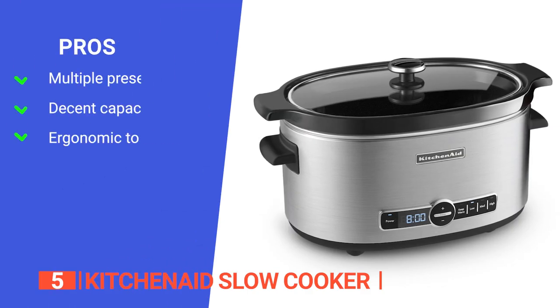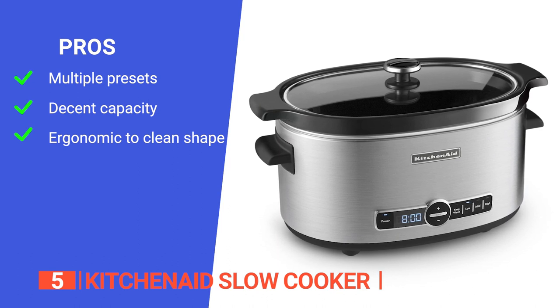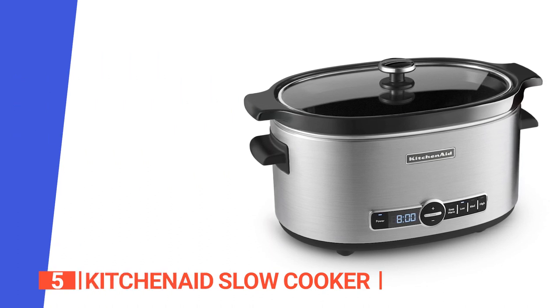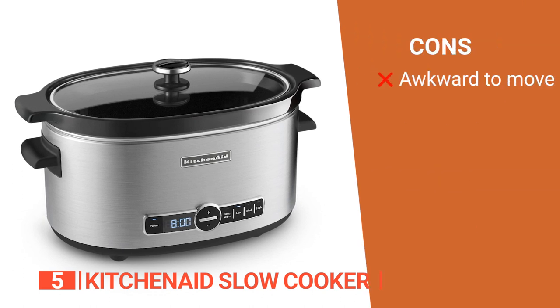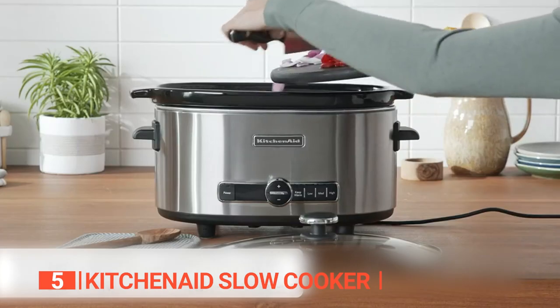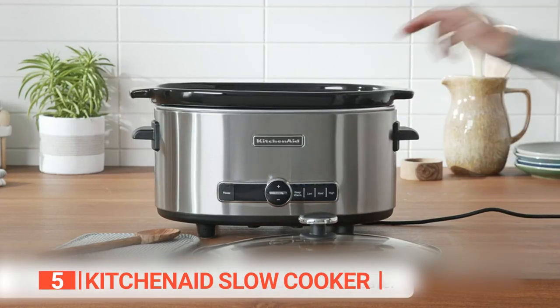Its pros are: it has four temperature settings for precise cooking, it has a large six-quart capacity that's suitable for both small and medium recipes, and it has a removable oval-shaped ceramic vessel for easy cleaning. However, the ceramic vessel can be heavy and difficult to handle when full, as there's not a lot to grip onto. The KitchenAid slow cooker is an excellent device for your home kitchen because it provides additional low-effort ways to make a tasty meal.